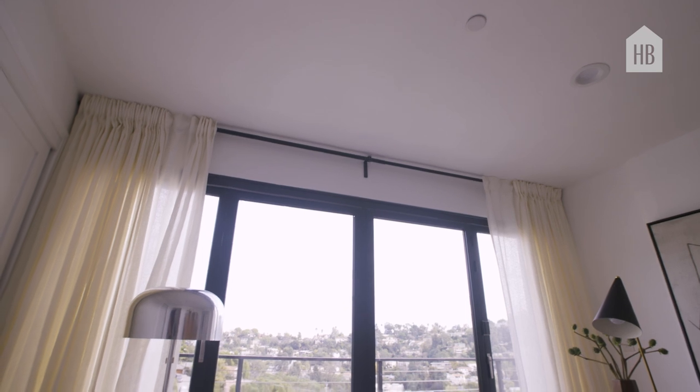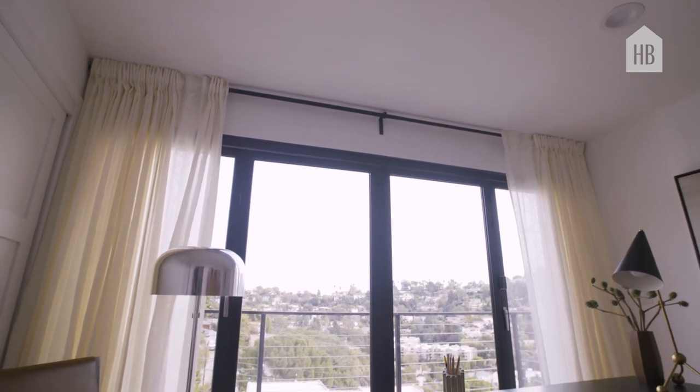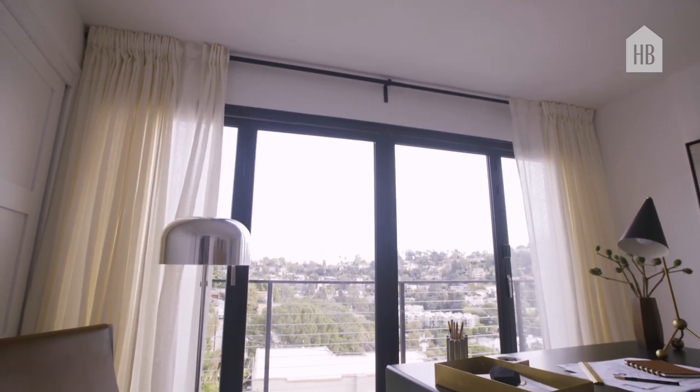So often home offices are on the smaller side. In here, I wanted to make the room feel larger than it was. So I took the drapes and did them all the way to the ceiling, which makes the ceilings feel higher even though they're not. I also did the drapes all the way from wall to wall, which made the space feel even wider than it already was.